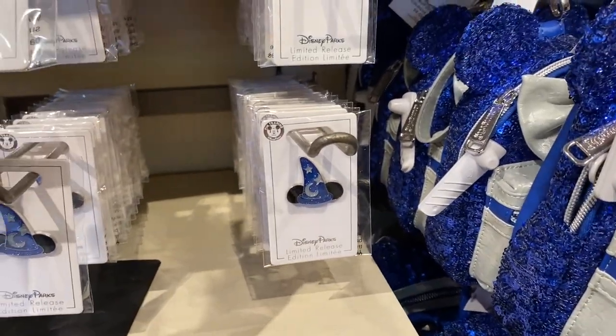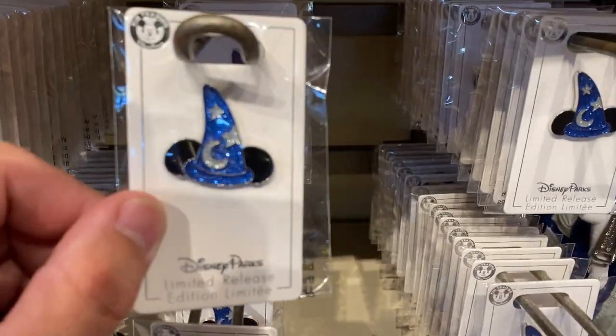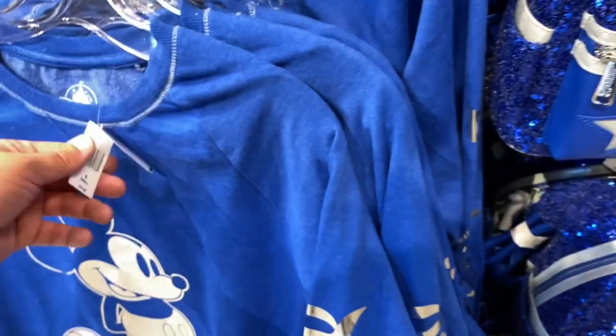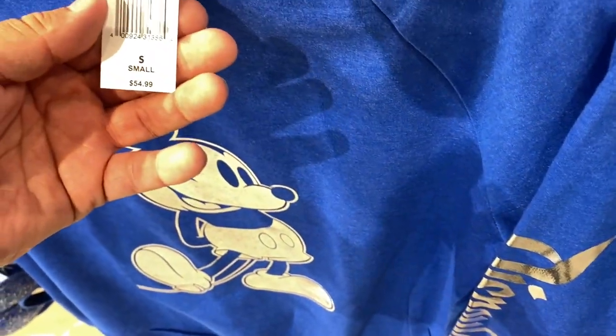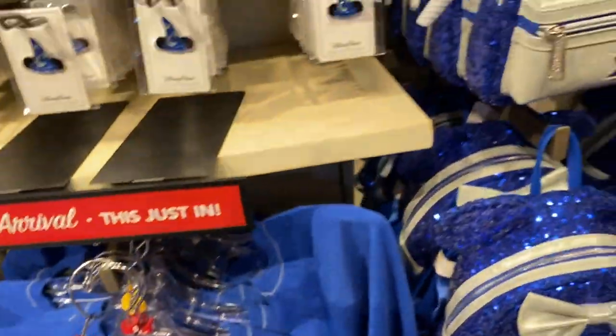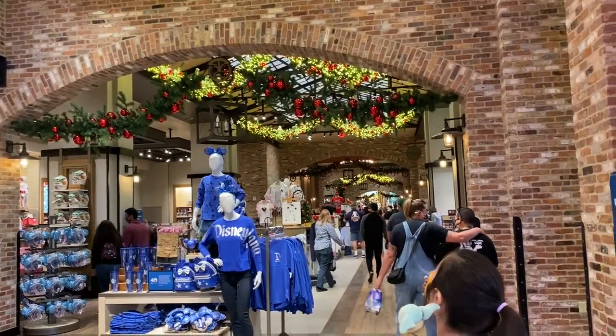Very nice pins, limited edition release. There's a sweater — small, $54.99. It has Disney on the side, nothing in the back, just Mickey on the front. Let's go check out what else they have — very very Christmasy.